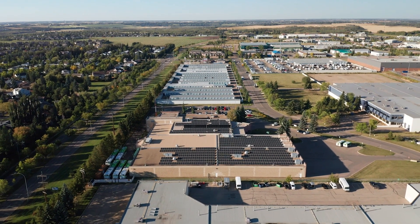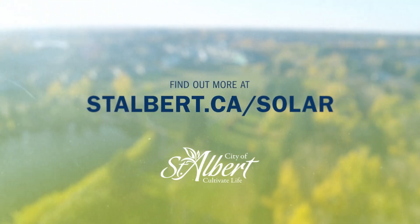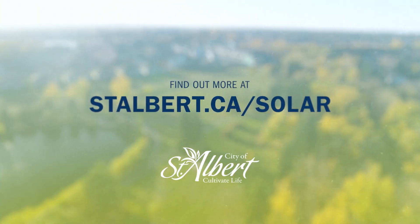On our website we've got a lot of materials about the solar farm project, so I would invite residents to have a look at those materials. We welcome feedback through the Cultivate the Conversation platform. Your feedback matters, and your questions and concerns will inform the future of this project.